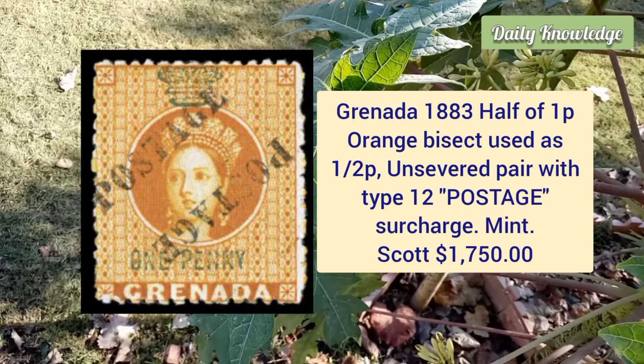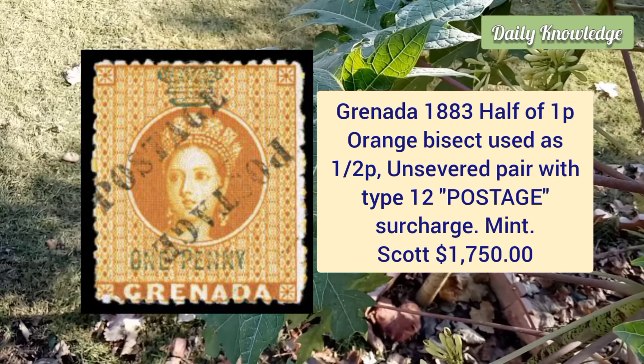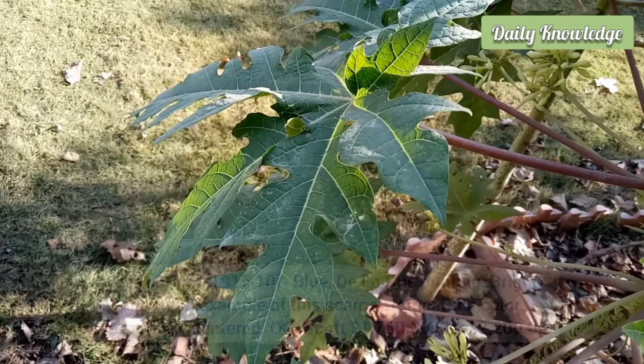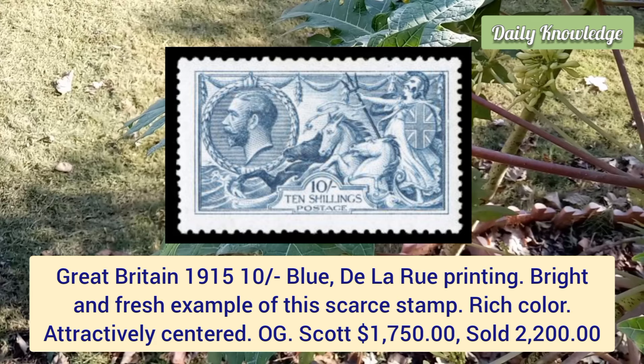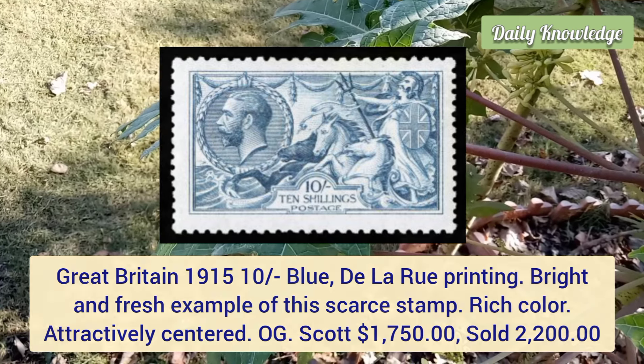Grenada, 1883, half of 1 penny orange bisect used as half penny, unsevered pair with type 12 postage surcharge. Great Britain, 1915, 10 shilling blue, DLRA printing — bright and fresh example of this scarce stamp, rich color and original gum.